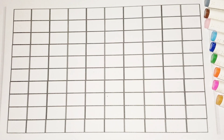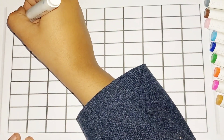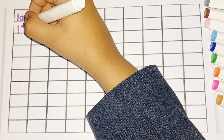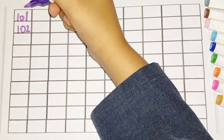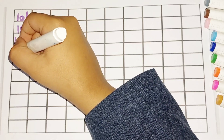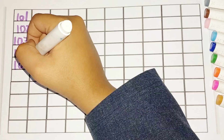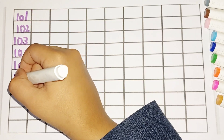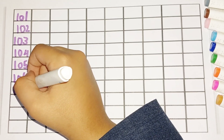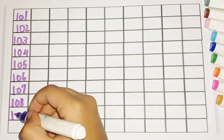One zero one, two, two hundred. Let's start! 101, 102, 103, 104, 105, 106, 107.